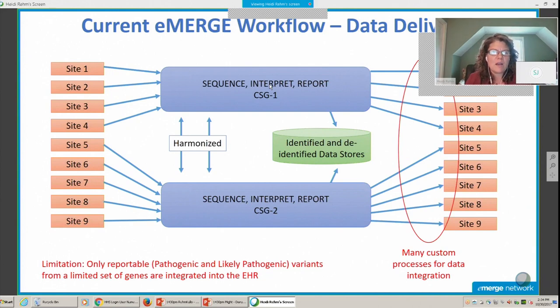Those of you involved in eMERGE may recognize this diagrammatic figure. In the case of eMERGE today, we have nine sites that are all delivering orders and information to two different sequencing centers that work to harmonize activities and share data into common resources. But the genetic reports are going back to each of the sites from only one of the two sequencing centers. Each of those deliveries is being customized to bring the genetic information into the electronic health record environment, so there are many custom processes for data integration. The only data actually being brought into those systems is what's reported from the sequencing — generally the likely pathogenic and pathogenic variants from a limited set of genes and a few SNPs that were chosen.